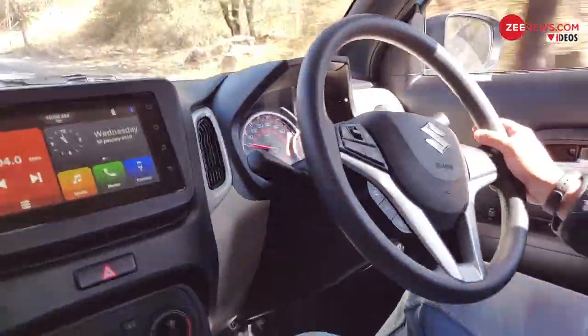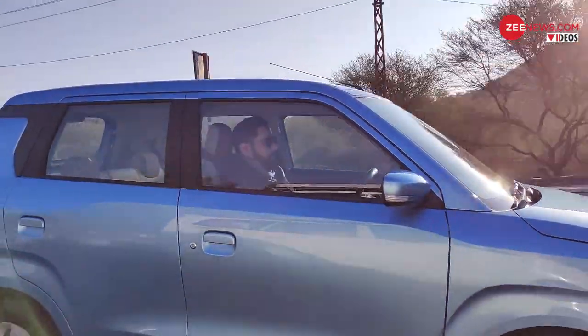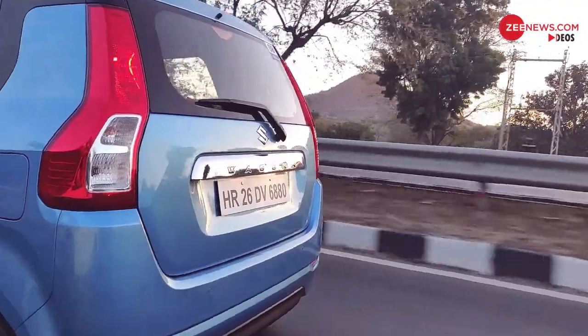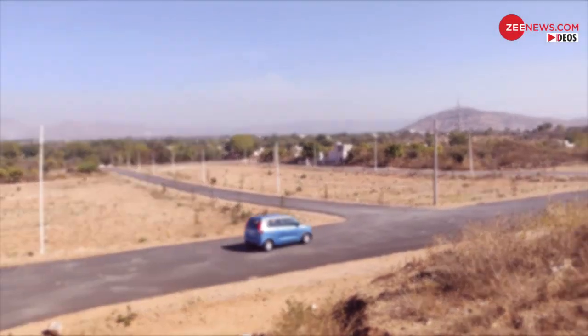The new WagonR may still not be for the enthusiasts and the perfectionists, but the car would more than satisfy the average Indian car buyer, especially at its price point.